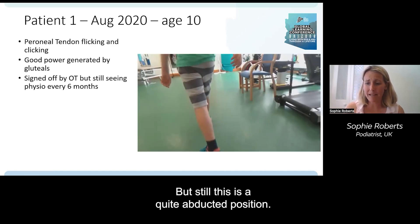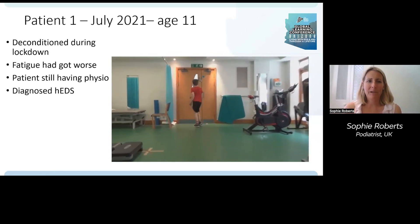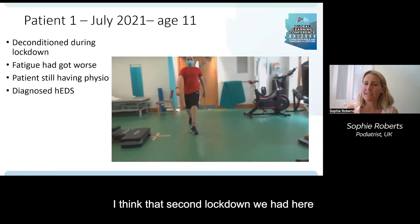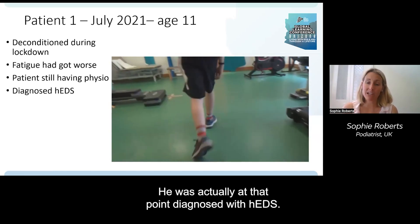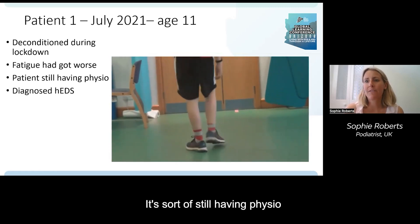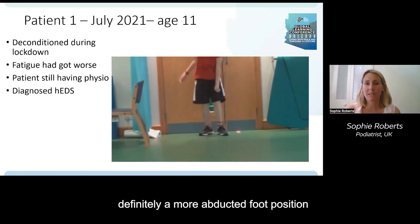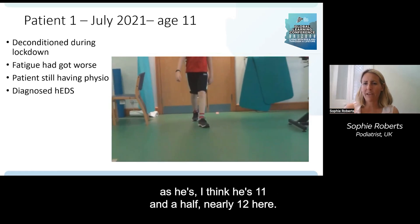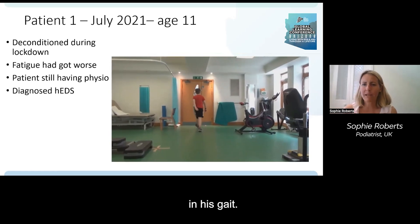In July 2021 at age 11, he deconditioned during lockdown and his fatigue got worse — the second lockdown really deconditioned him. At that point he was diagnosed with hEDS. He was still having physio and at around age 11 and a half, nearly 12, there was a more abducted foot position and less core control in his gait.